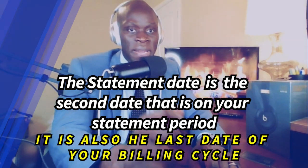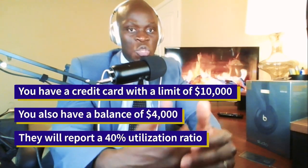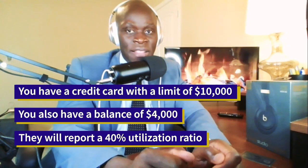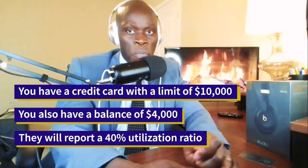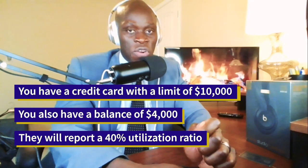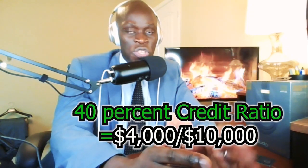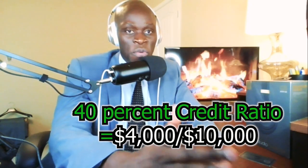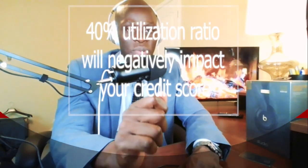Let me give you an example. Let's say you have a credit card with a limit of $10,000 and a balance of $4,000. Let's say your payment due date is on the 29th and the statement date is on the 17th. Your $4,000 balance will be reported to the credit bureau on the 17th. They will also report a 40% utilization ratio — that's $4,000 divided by $10,000. On the 17th, your statement date, they report that 40% utilization ratio, which will negatively impact your credit score.